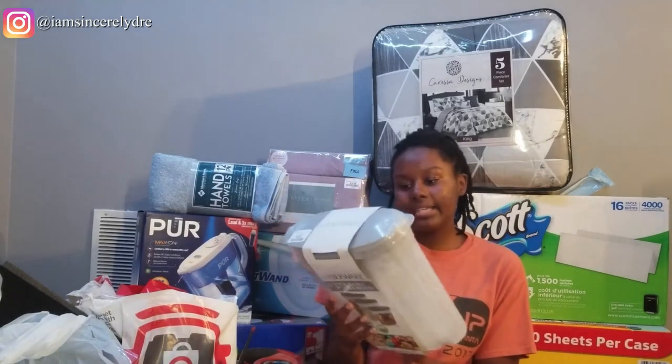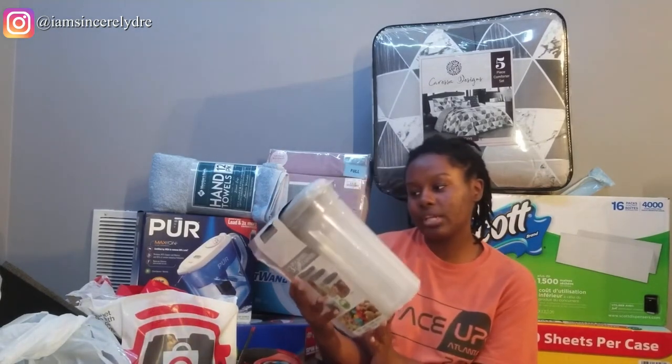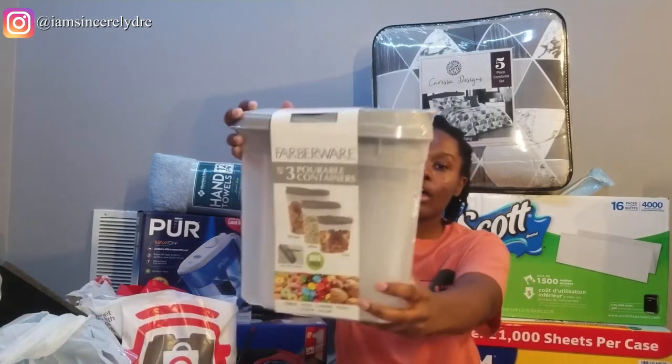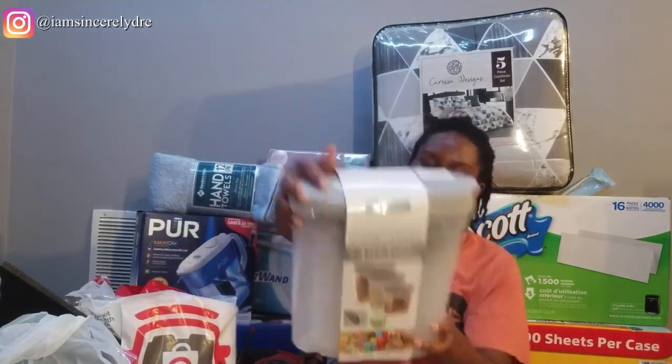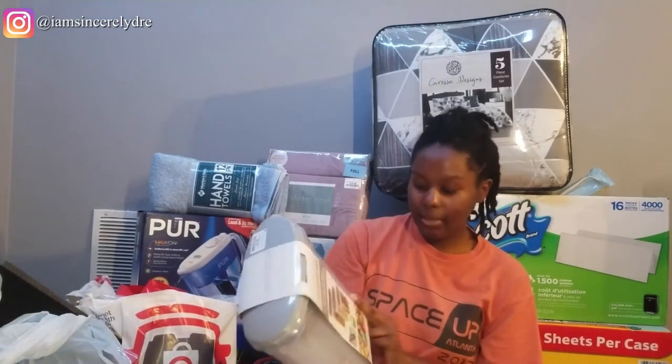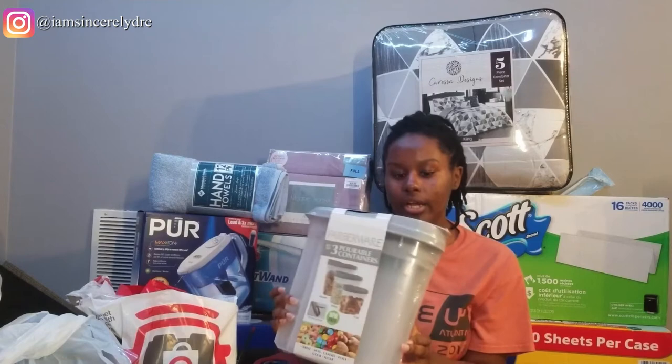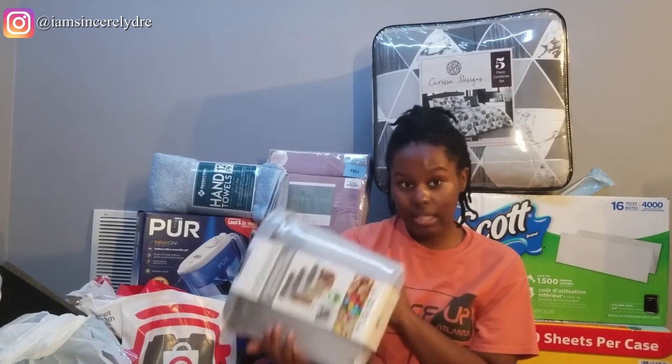The next thing I got is a 3-set portable container. I'm probably going to put rice, cereal, pasta, or something in here. It's just 3 containers and it was $7 from Burlington.